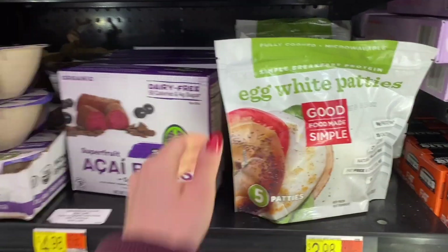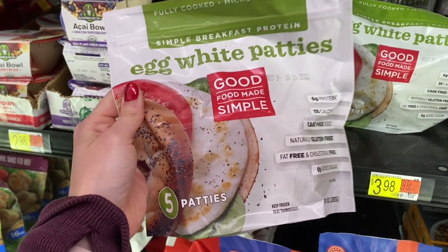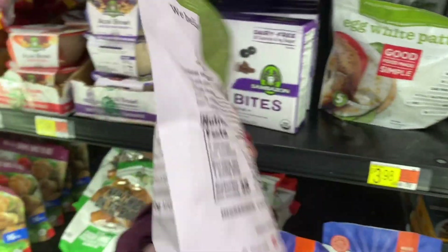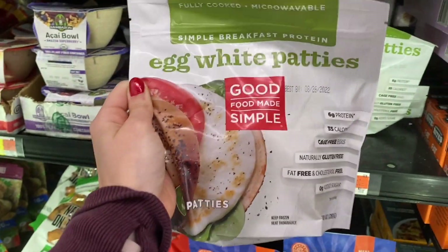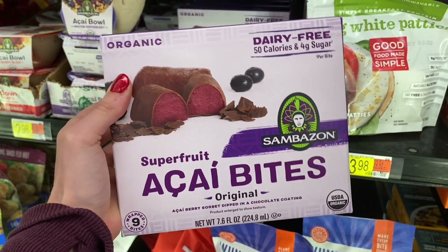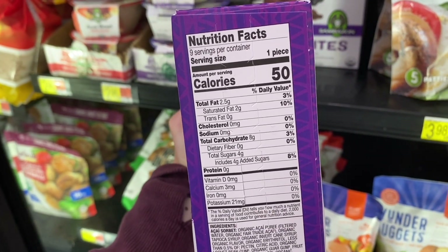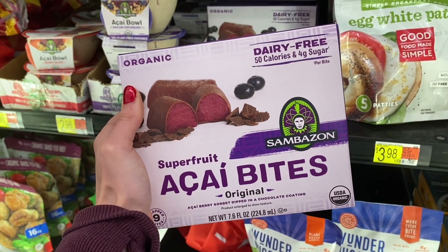Two things I want to show you here: we have these egg white patties. You could easily just cook egg whites and make them into a patty, but if you're looking for something simple, they sell these already made in the frozen section for $3.98. Throw them onto a sandwich — 2 carbs, 6 protein per little patty. Second thing: these superfood acai bites. The macros are pretty decent — 2.5 fat, 8 grams of carbs — also in the frozen section. If you like ice cream and have a sweet tooth, these are a perfect substitute.